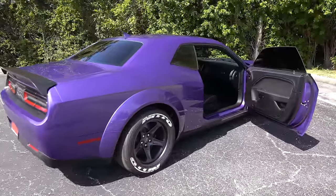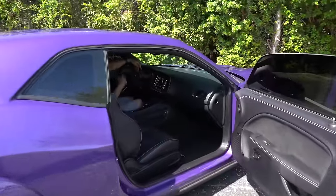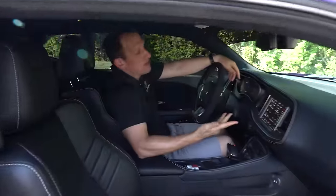We are inside this 2023 last call model of the Superstock — the Challenger SRT Superstock. Now remember, all 2023s get the last call badge underneath the hood. This is not a last call special edition — just want to separate those two things. But it's still a very special car.